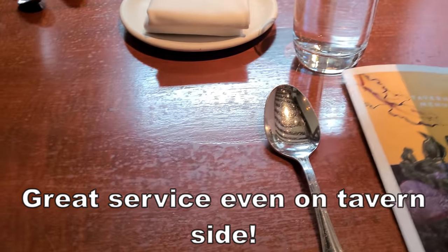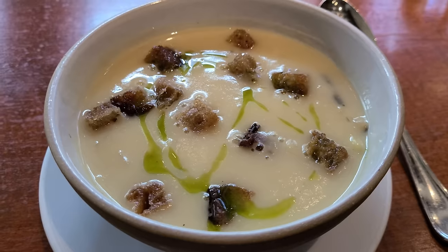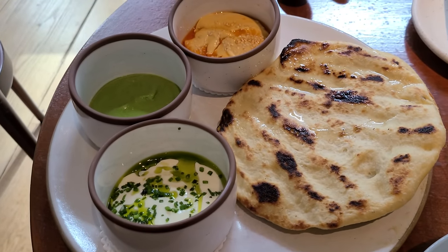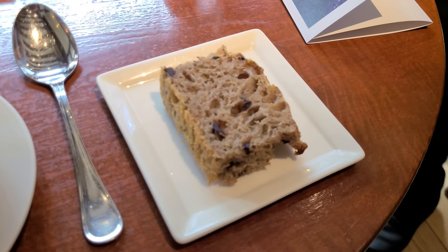The food comes out pretty quickly. I've had potato and leek soup a few times, but this one looks pretty interesting. The flatbread arrives too — everything's coming really fast. The server also brings a rosemary house-made focaccia, great for dipping in the soup.